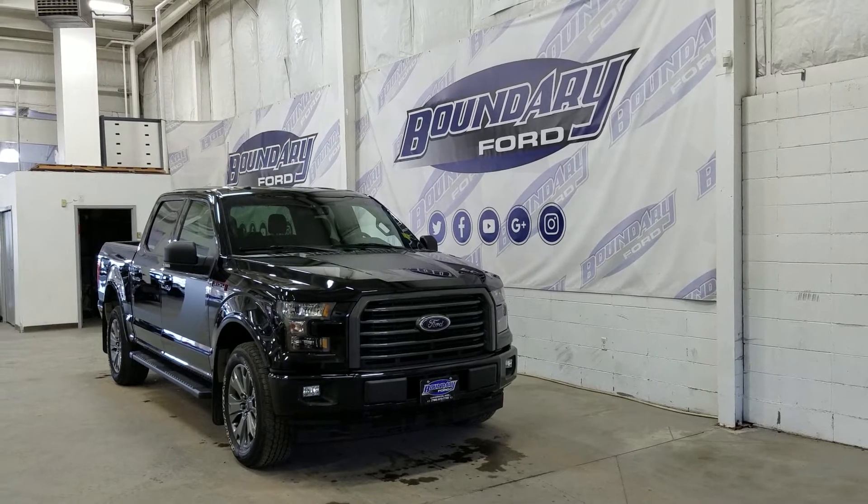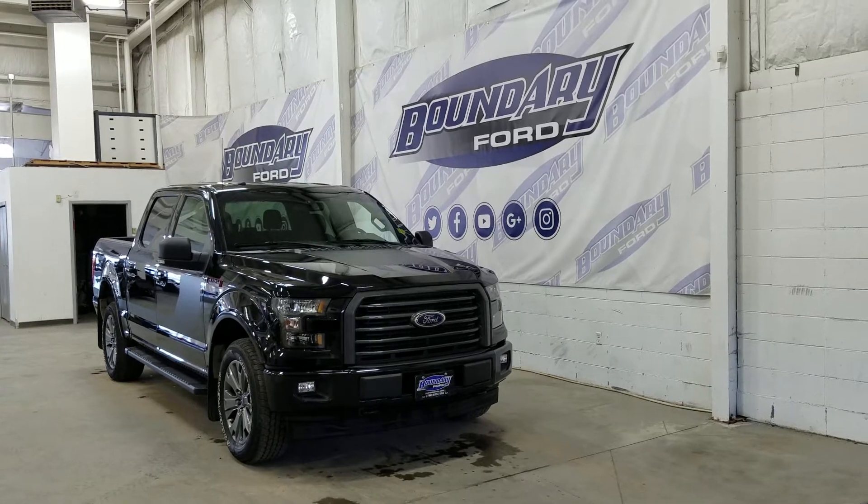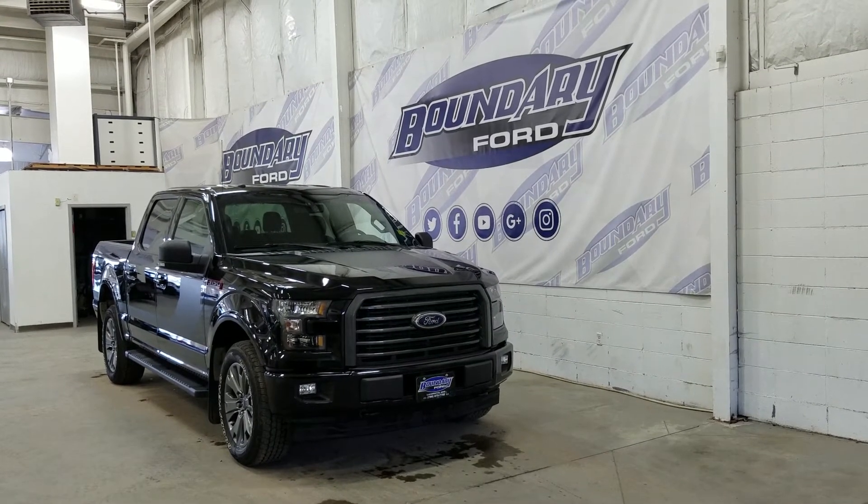At the front we have halogen high and low beam headlights as well as daytime running lights. We also have a pair of fog lamps, an engine block heater connection, and two tow hooks. Over the side we have our 20-inch aluminum wheels wrapped in Goodyear tires.